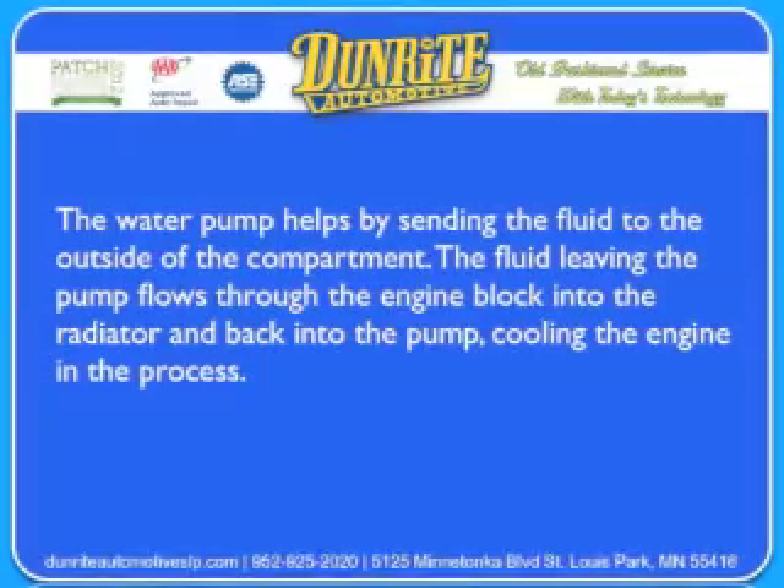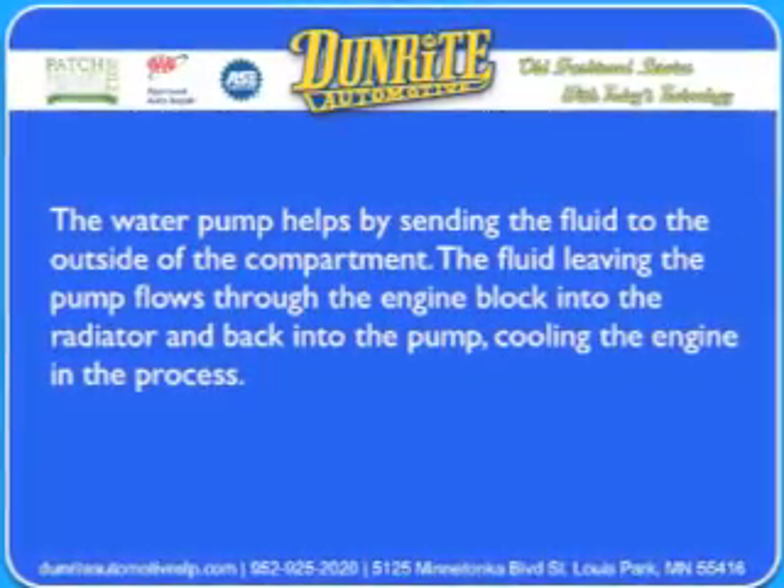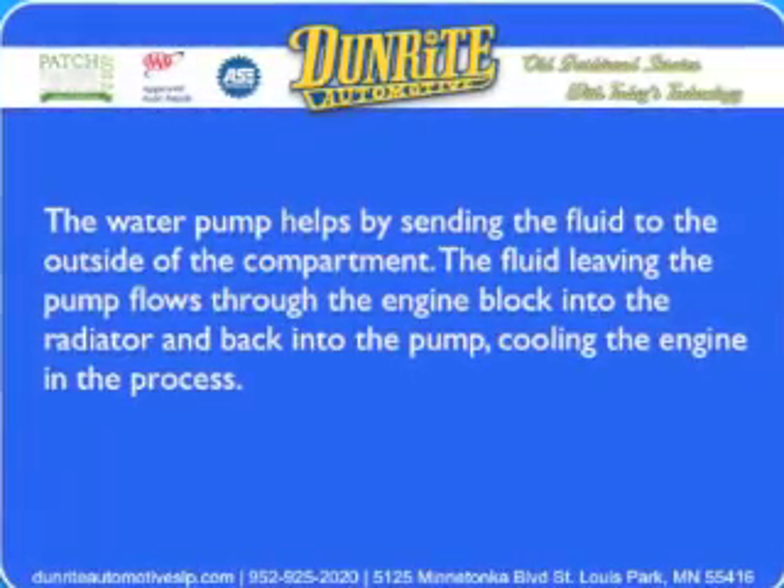The water pump helps by sending the fluid to the outside of the compartment. The fluid leaving the pump flows through the engine block, into the radiator, and back into the pump, cooling the engine in the process.